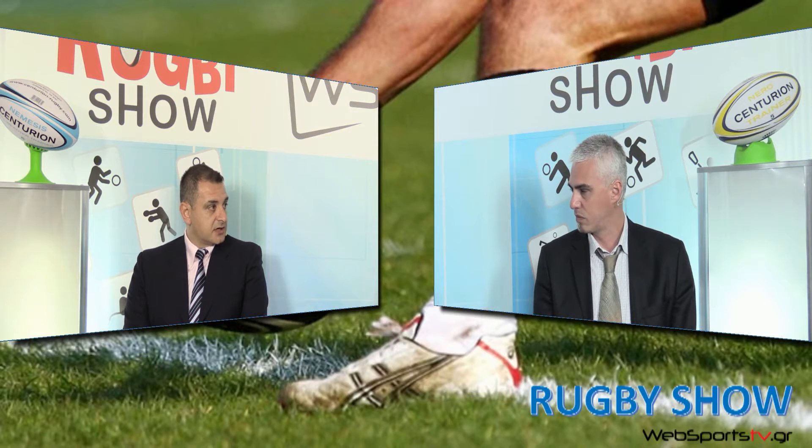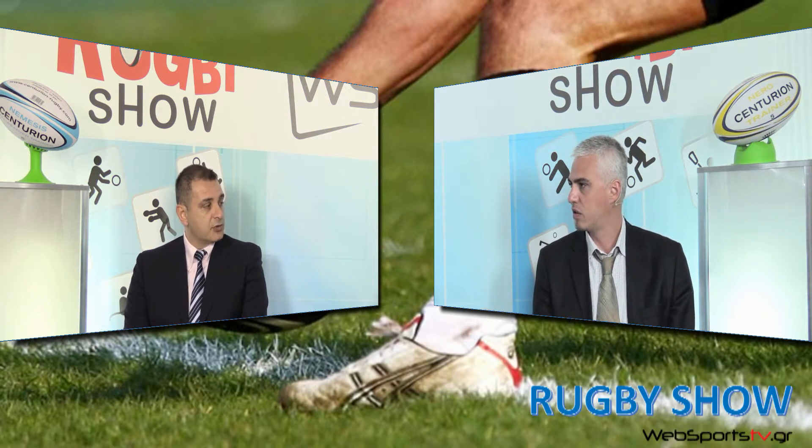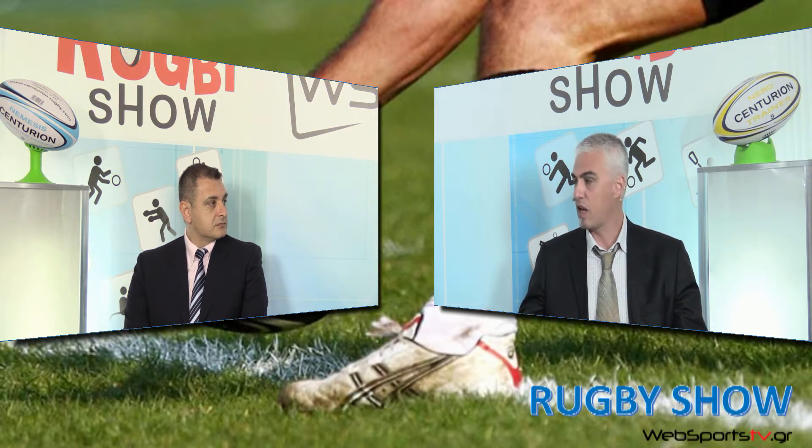Να δούμε και μία διαφορά με το ποδόσφαιρο που είναι τα δοκάρια. Τα δοκάρια έχουν πλάτος 5,6 μέτρα. Από το γρασίδι μέχρι την πρώτη οριζόντια μπάρα είναι 3 μέτρα ύψος, και από εκεί και πάνω έχεις ελάχιστο 3,4 μέτρα. Δεν σε περιορίζει το ύψος — το ελάχιστο είναι 3,4 μέτρα. Για να σκοράρει κάποιος με κλωτσιά, πρέπει η μπάλα να περάσει πάνω από το οριζόντιο και ανάμεσα στα δύο κάθετα δοκάρια.